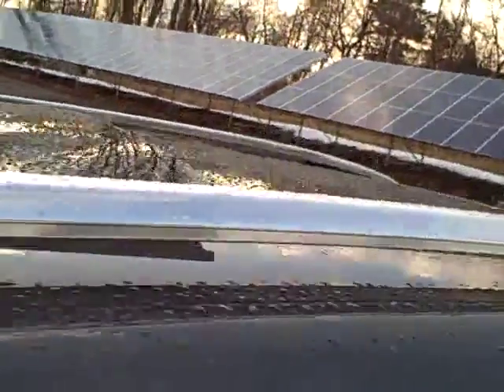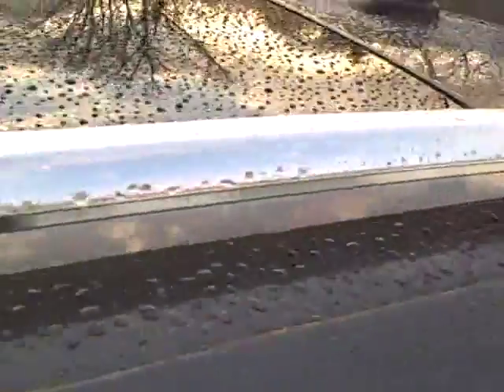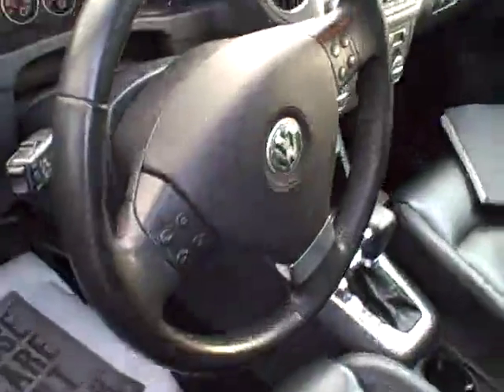The sunroof tilts up and fully retracts. We've got a roof rack and a moonroof so rear seat passengers can see the blue sky. Inside, there's a leather-wrapped steering wheel, nice leather seating, and again memory for the driver's seat. This is the Dynaudio — a very high-line audio system.